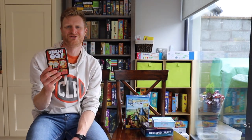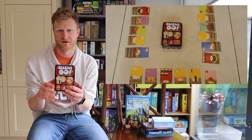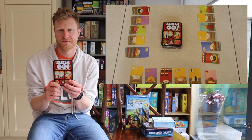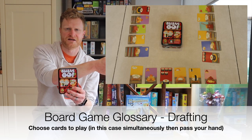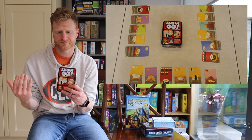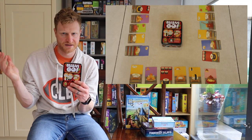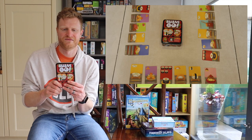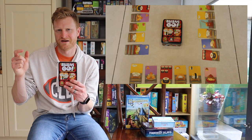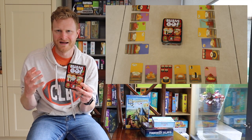Number seven, Sushi Go. Sushi Go is from Game Right Games and plays two to five people — probably best at three, four, and five, but you can play two as a couples game. It is a simple drafting game: everyone gets a hand of cards, takes one at the same time, and passes their hand to the next person. You keep doing that until all the cards are gone and then add up scores at the end. For example, three Sashimi gets you nine points, two of a certain card gets you five points, or a Nigiri on top of a Wasabi gives you triple the points. It keeps everyone engaged until the very end.